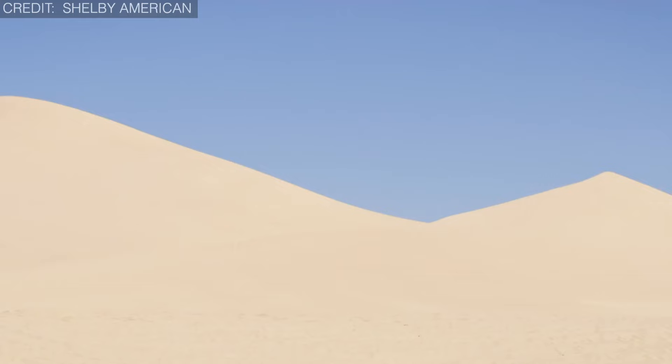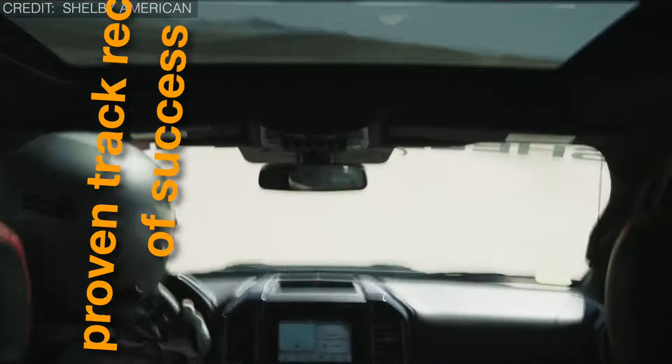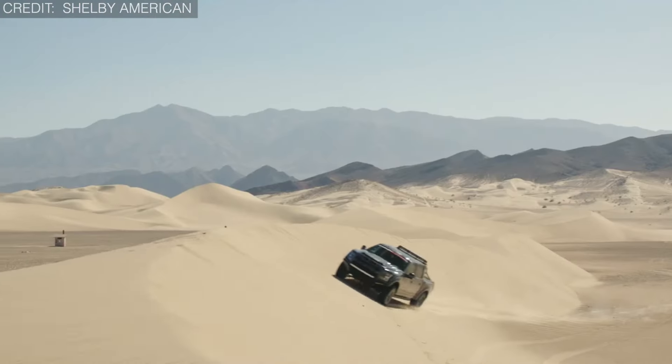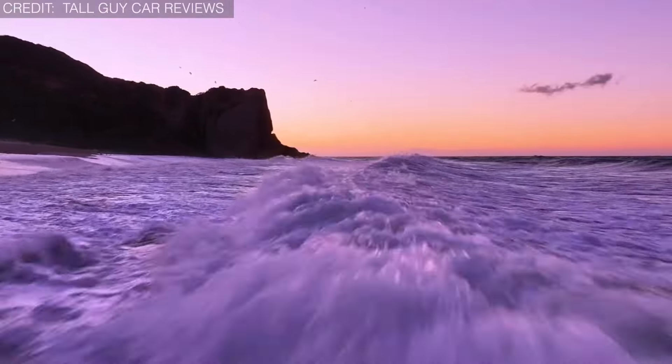The most fascinating thing about the Shelby Baja Raptor is that it has a proven track record of success in off-road racing competitions, which clearly demonstrates its exceptional performance. Making an exclusive product, the Baja Raptor has been produced in limited numbers.